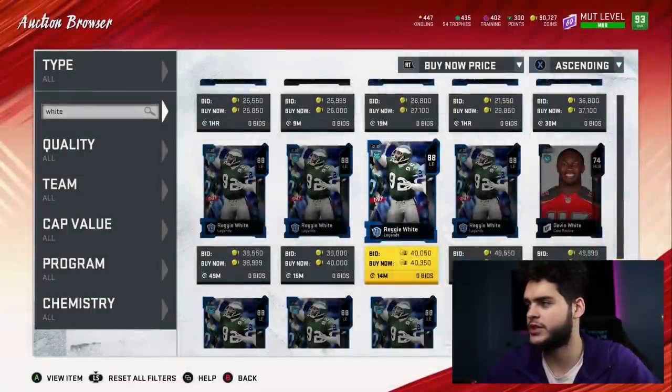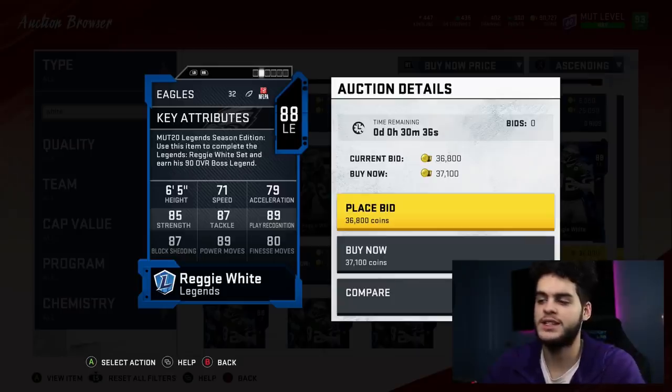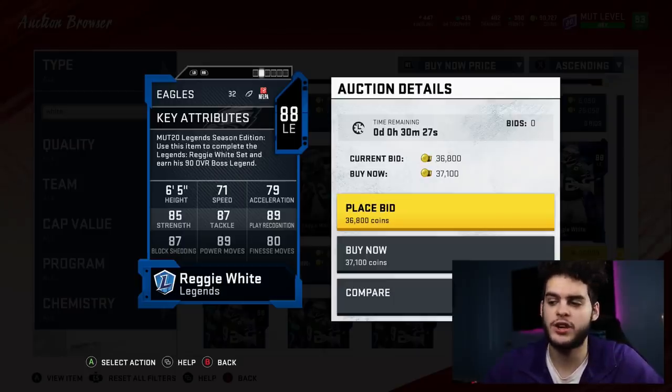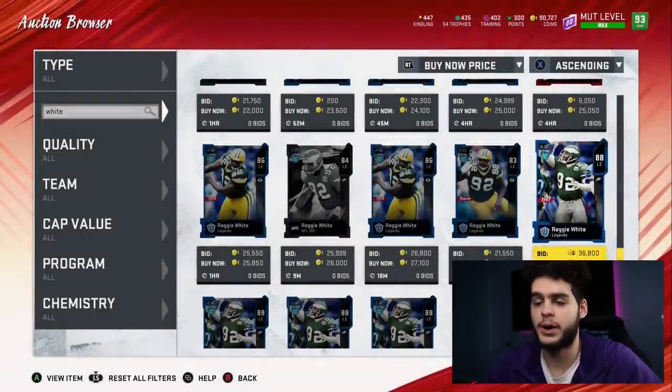This 88 Reggie Wade goes for 37k — a solid price. He's got 85 strength, 87 tackle, 89 play recognition, 87 block shedding, 89 power move, and 80 finesse move. All that matters in this game is thresholds. If you put pass rush on him and max it out, he'll hit the 90 power move threshold. For the 88 card, put some ability upgrades on him and he will get the pass rush threshold, making him one of the better budget pass rushers.